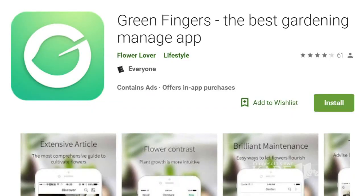App number two is called Green Fingers, and this one has a primary focus on plants and flowers. So if you're looking for a flower garden, this might be the app you want to focus in on.